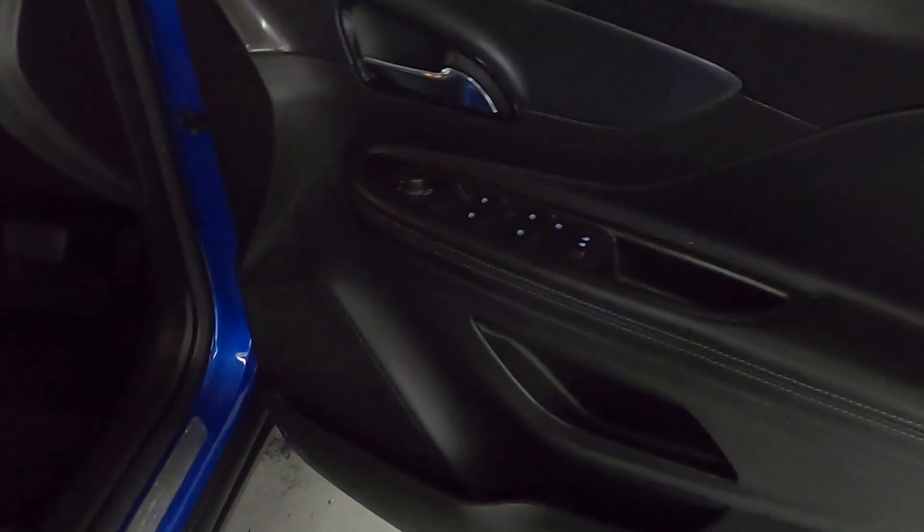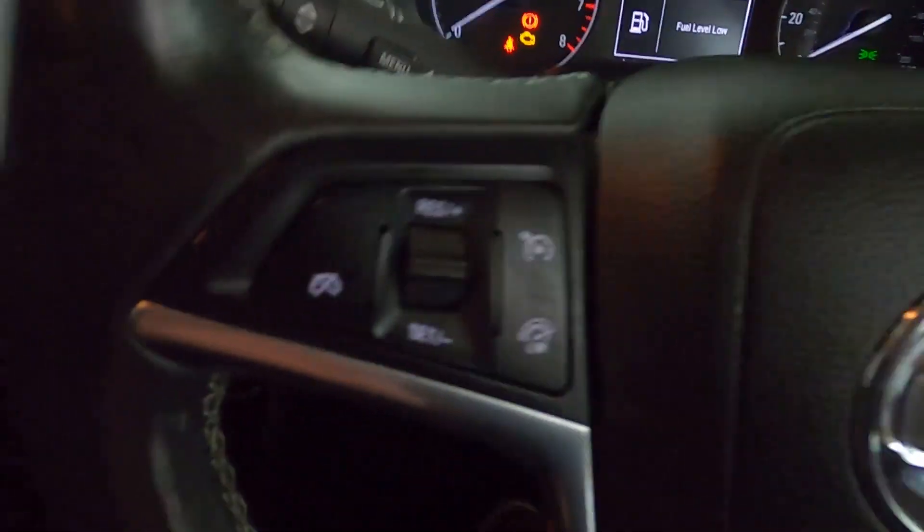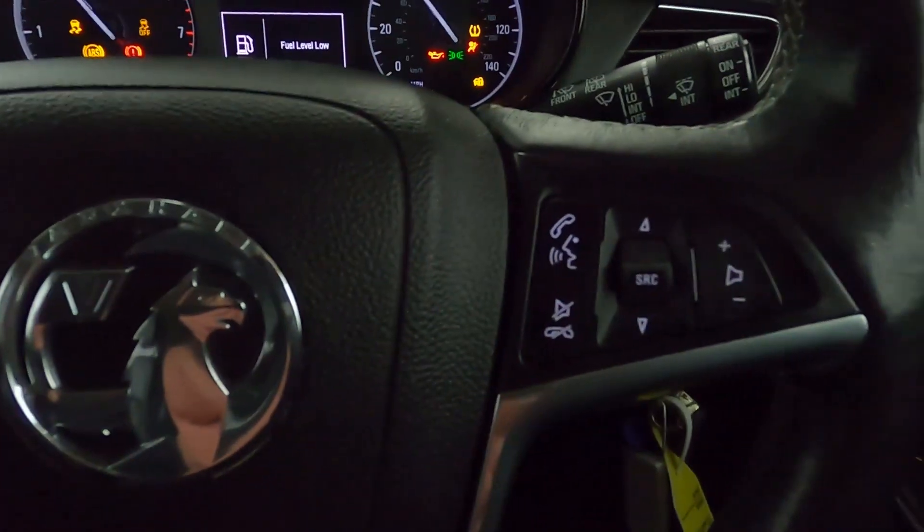Up front, you've got your window controls on the door card with your automatic lighting to the right of the steering wheel. There's also a nice clear instrument cluster with steering wheel controls on the other side.